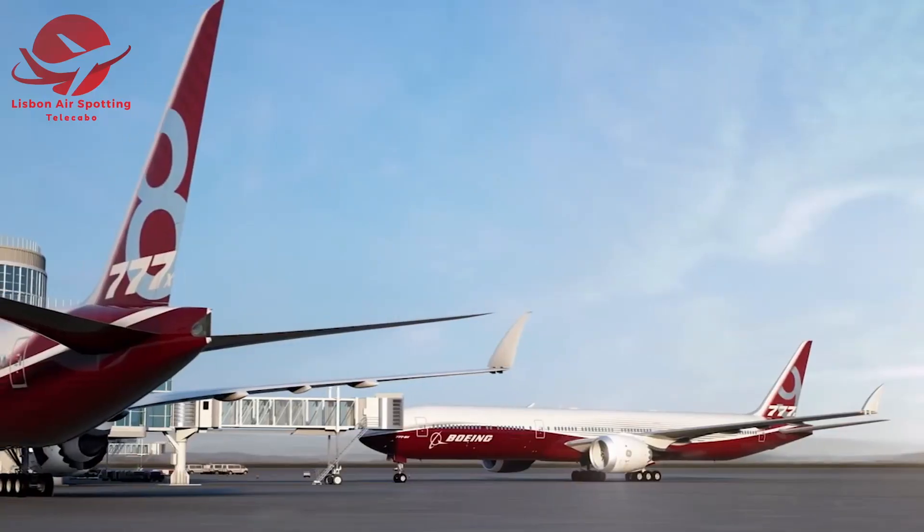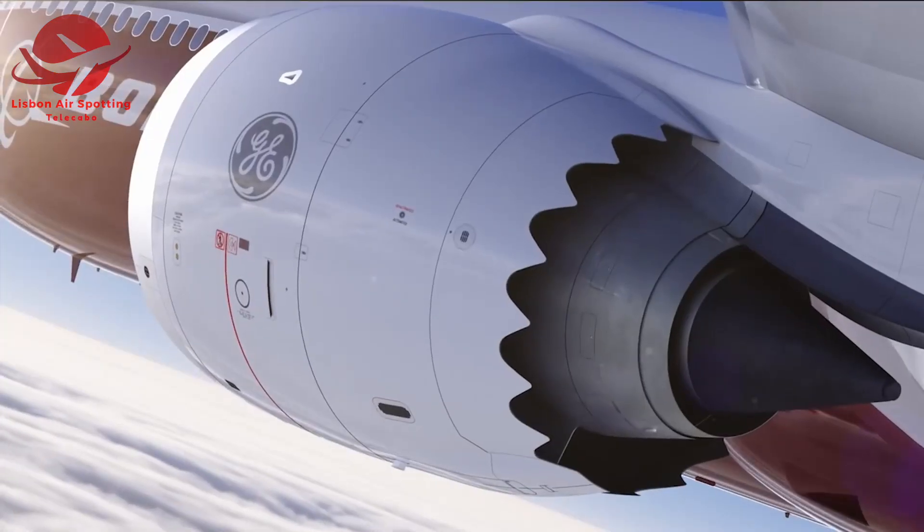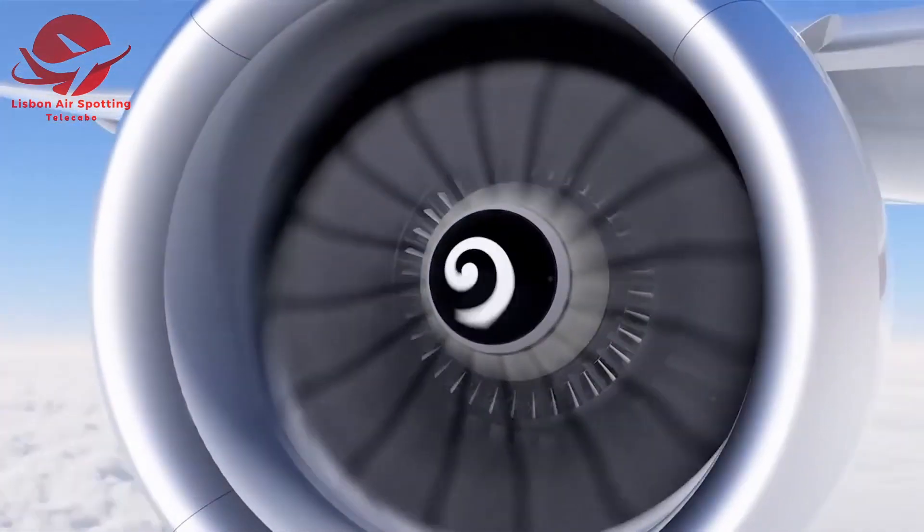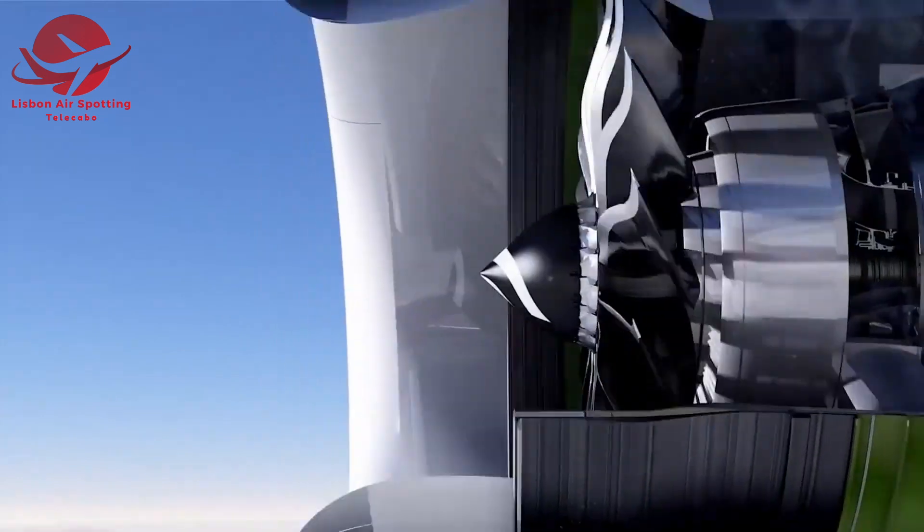But we can't forget about efficiency. Thanks to its next-generation engines, this aircraft consumes less fuel, reducing its environmental footprint.